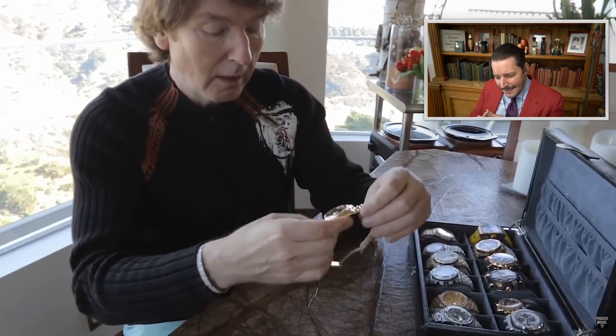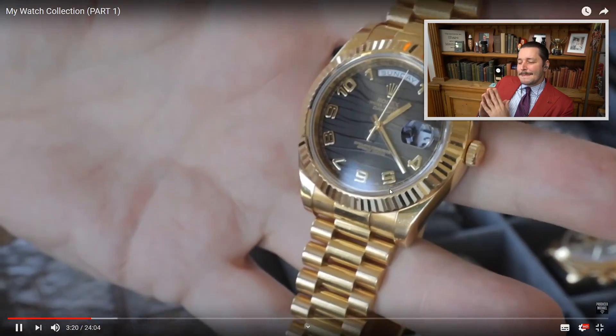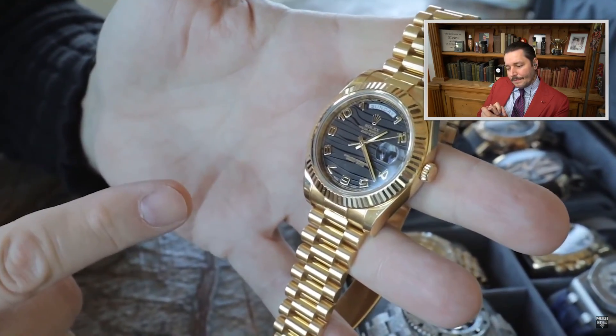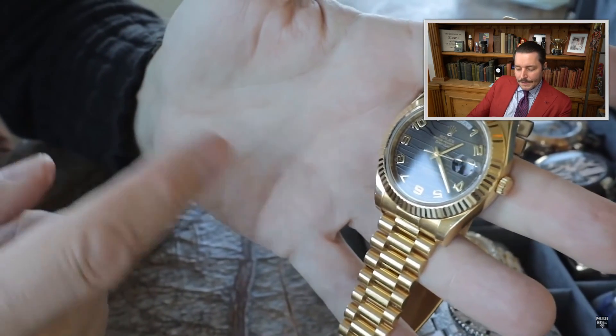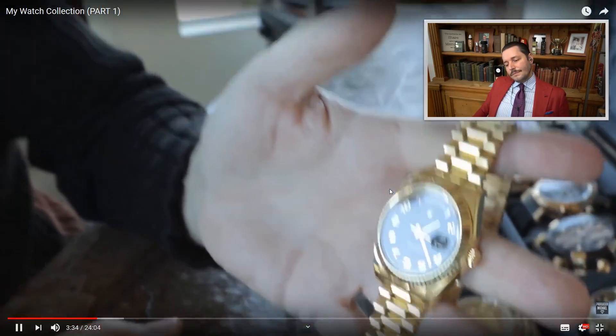On his wrist he is wearing a Rolex Day-Date Presidential — a very interesting piece that no longer exists in this form. It's the 41mm model, the biggest Day-Date they ever made. They stopped making this one last year and replaced it with a 40mm version. The proportions of the 40mm are better, but the 41mm has become a more sought-after collector's piece. Rolex will probably never produce a 41mm Day-Date again, making this one rare and desirable.